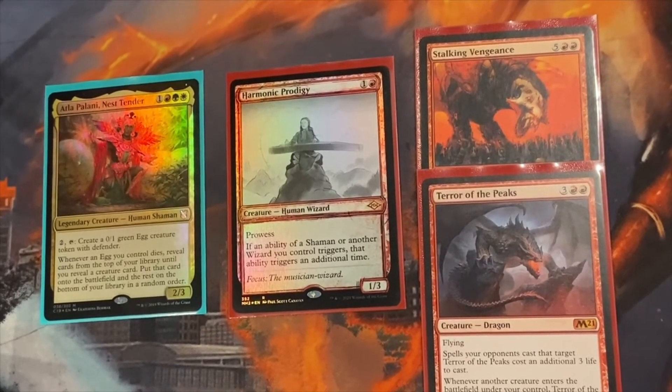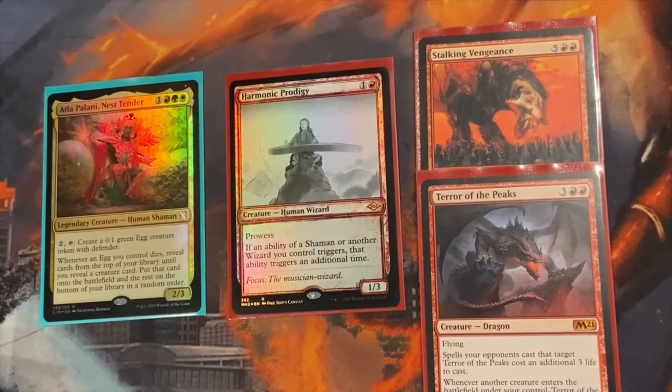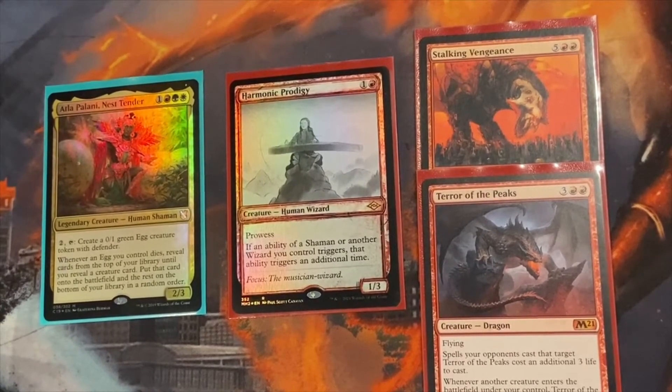Hey guys, welcome back. This is the Commander Insight, where I'm going to be giving you some insight on some deck techs. This is going to be an update for my Atla Palani, Nest Tender deck, one of my favorite decks. This is going to be for December 2021 with the new Crimson Vow and the Midnight Hunt releases.